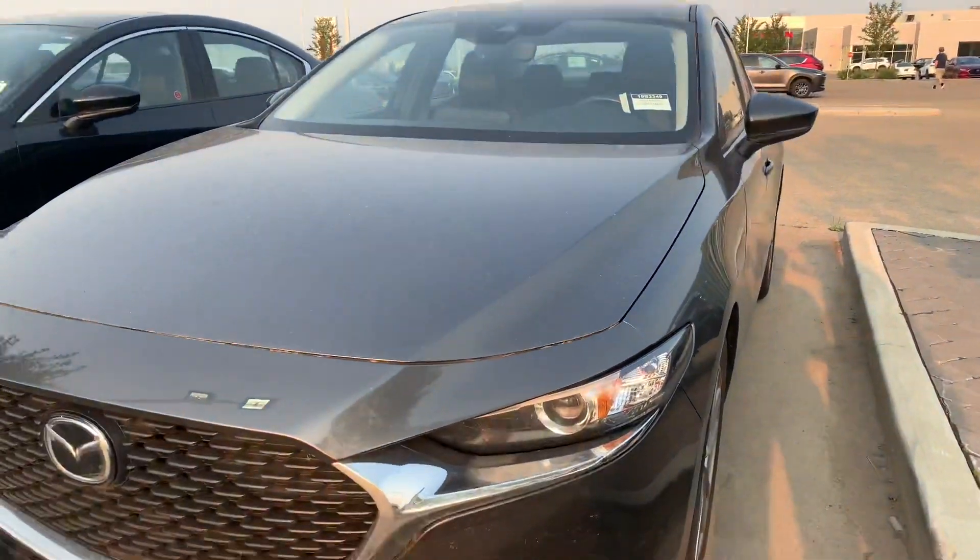How's it going, Don? It's Leif here from LA Mazda. I just want to make this quick little video to put a face to the name and also give you a chance to have a look at this 2019 Mazda 3 GSL.